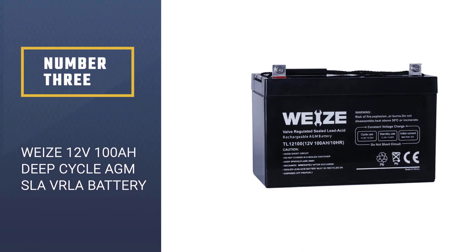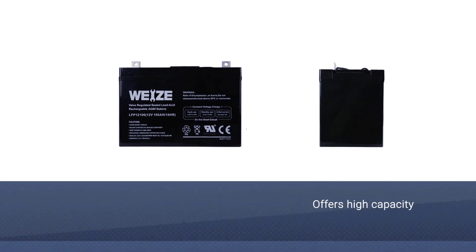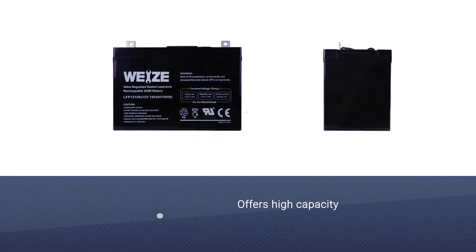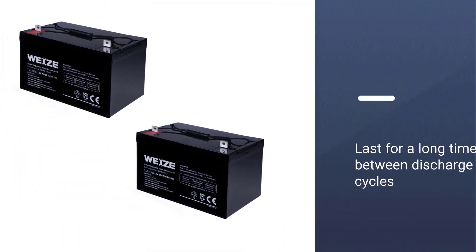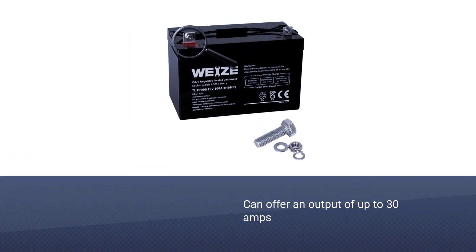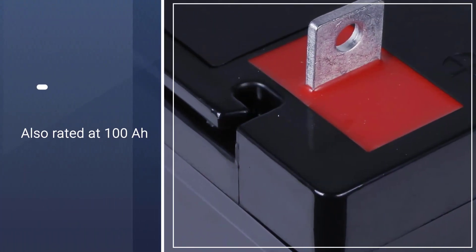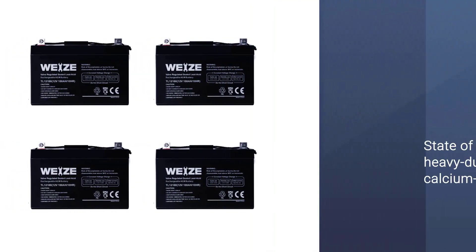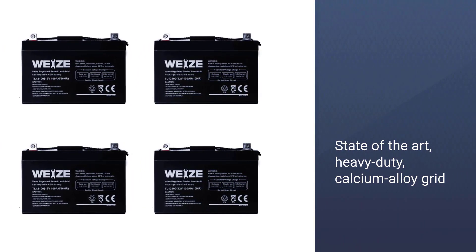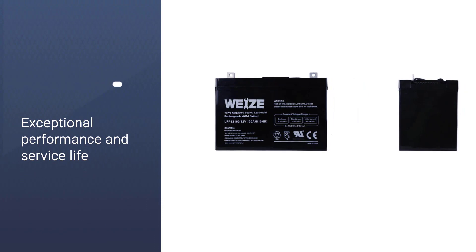Number three: Vmaxtanks 12-volt 100Ah deep cycle AGM SLA VRLA battery. You can also consider this if you want a deep cycle battery for your vehicle that offers high capacity so that it can last for a long time between discharge cycles. This deep cycle battery can offer an output of up to 30 amps, and it is rated at 100Ah. This battery uses a state-of-the-art heavy-duty calcium alloy grid that provides exceptional performance and service life in both float and cyclic applications.